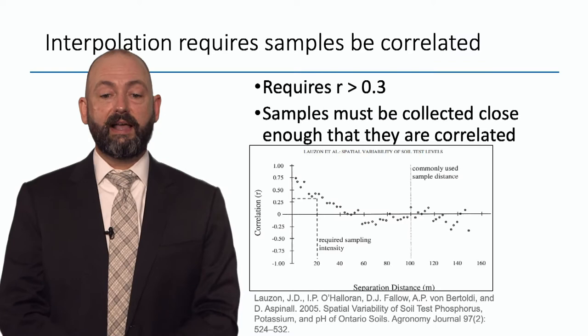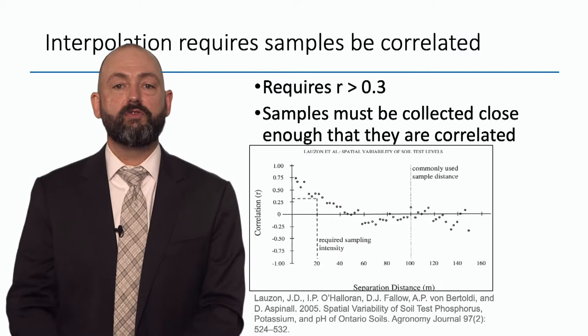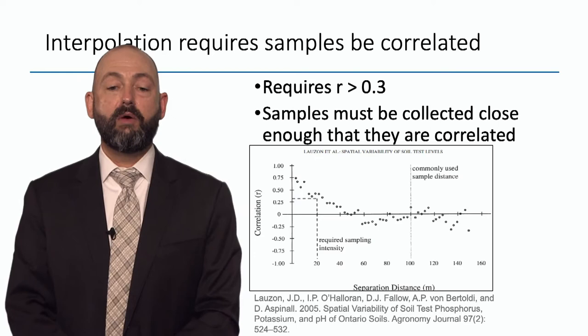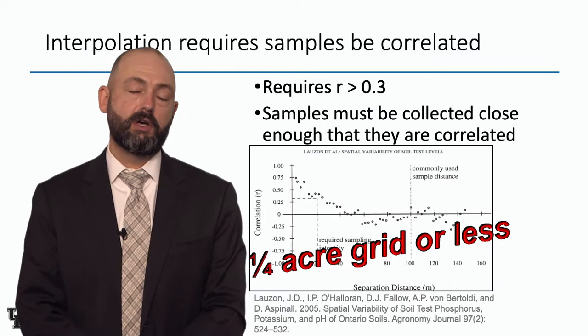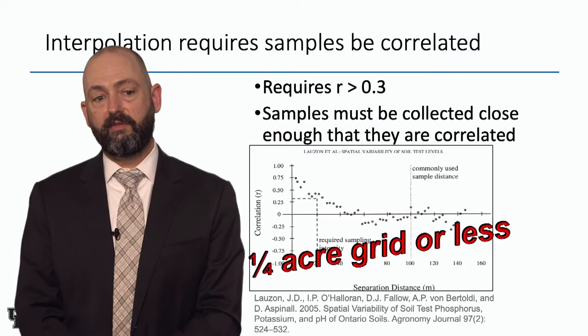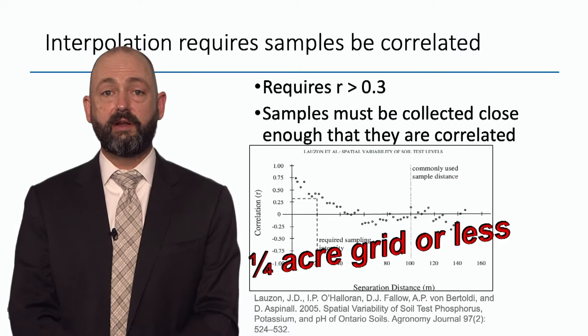There's a really great paper by Lauzon et al. that I recommend everyone take a look at. They point out that interpolation requires a correlation or R value greater than 0.3 — meaning samples must be collected close enough to each other to be correlated. What they found is that we require a quarter-acre grid or less to get an R value of 0.3 in most fields. Quarter acre. At best we're doing grid point sampling at one acre; more commonly it's a hectare or 2.5 acres. That quarter-acre grid would be cost prohibitive, so grid point doesn't work well unless your samples are on a quarter-acre — your interpolated map isn't very good.